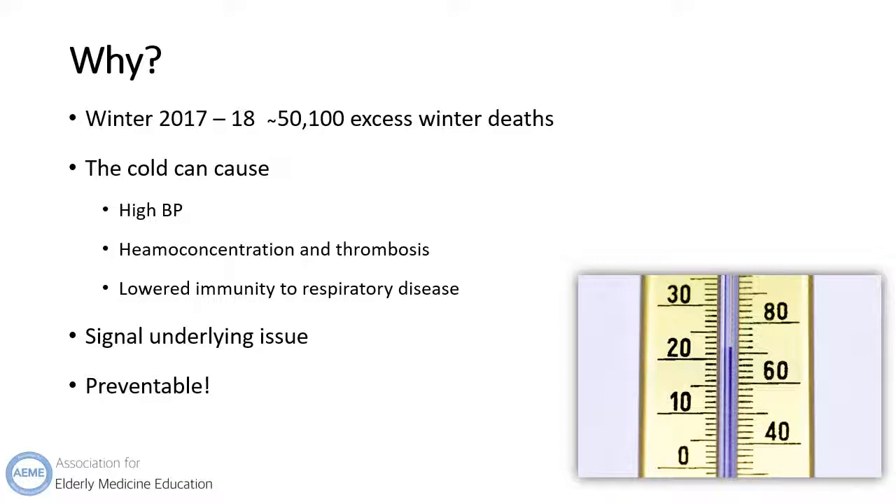Hypothermia may be due to an underlying social issue such as poor accommodation, living in poverty, or an undiagnosed medical condition making a person more susceptible. And most importantly, it's preventable.